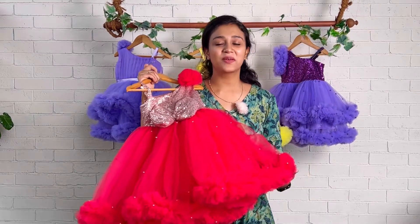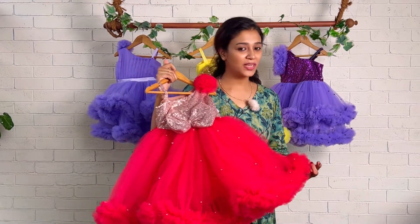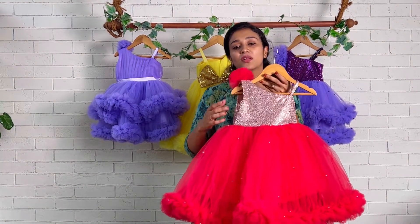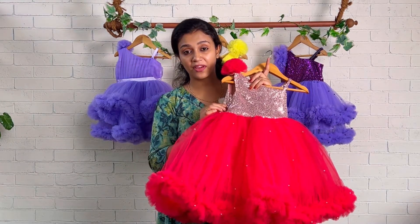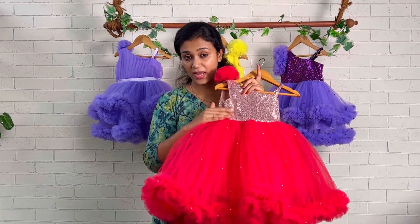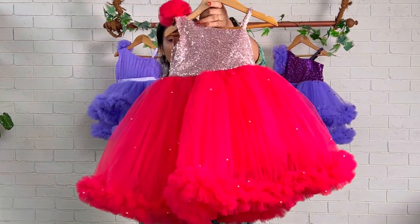Hi viewers, welcome back to Baby Teen. I'm Nezunas with you, and today a beautiful bling frock I have with me. This is a full-length frock done with two fabrics mainly: net fabric and bling fabric. The sequence fabric color is rose gold and the net color is used as a pink shade.